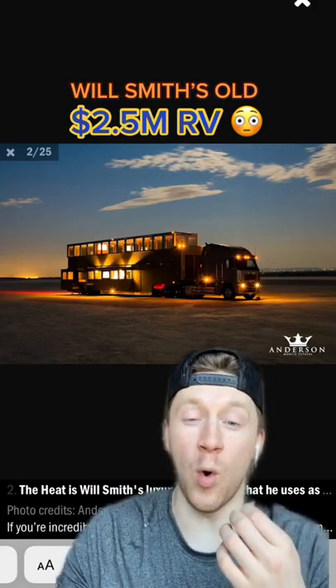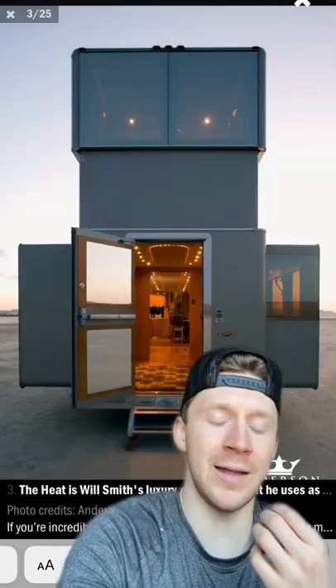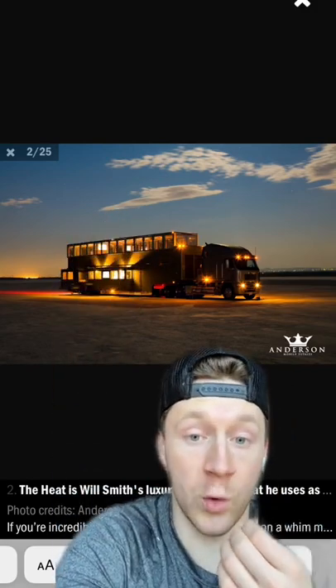Will Smith's former $2.5 million RV is just unreal. Let's go ahead and hop on in and check this thing out. What's crazy is that the roof actually raises, giving it even more space.